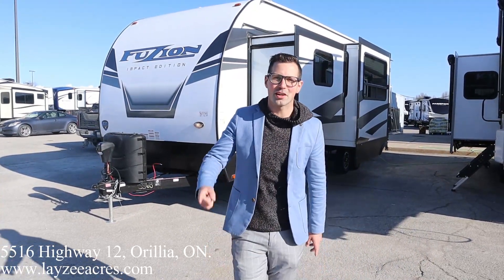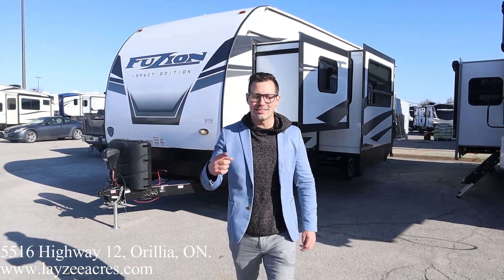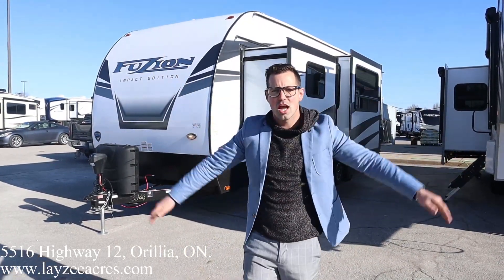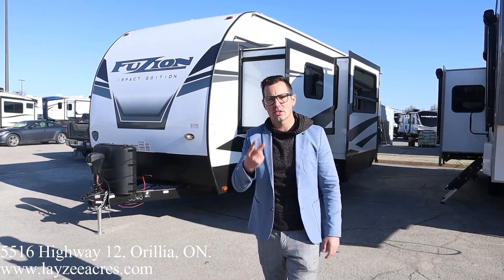Hey guys, I'm Josh from Lacey Acres — thank you for tuning in. We are saving the world one trailer at a time. Today we're going to look at a 2021 Impact, model number 29V. This is a V, guys — this unit weighs around 8,100 pounds.